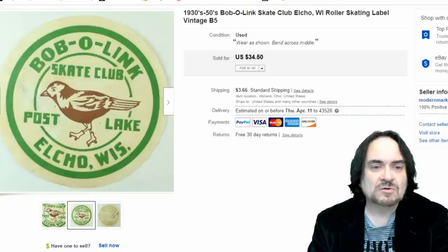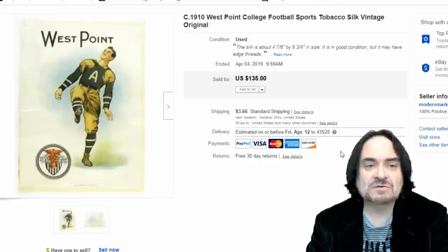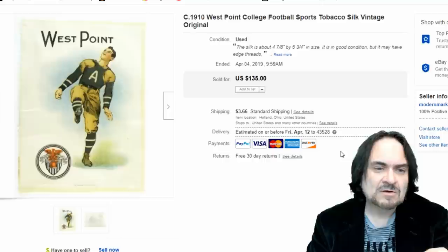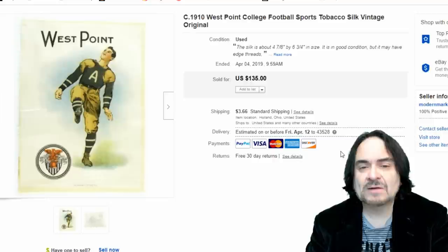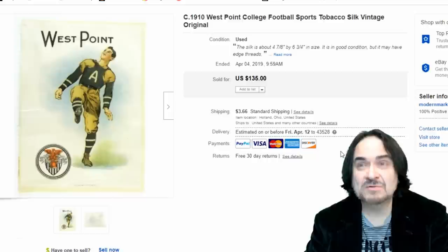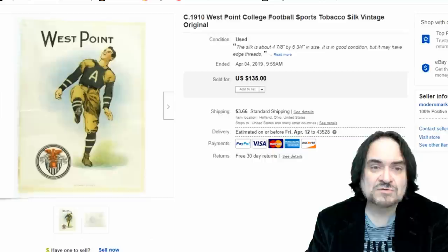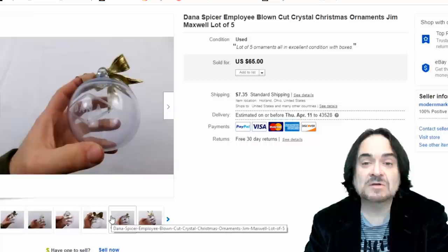Next one is a roller skating label — got $20 out of that one. Now these I've been showing constantly because I've been selling one or two a week for $75-plus each time. This one I took $75 on. Last week the same person bought a football-throwing one — a West Point one. These sell constantly. It was a longer-tail investment — I spent a thousand-plus but we've gotten back close to $5,000 on all these tobacco silks, and I still have about 72 more unlisted.